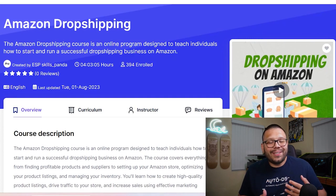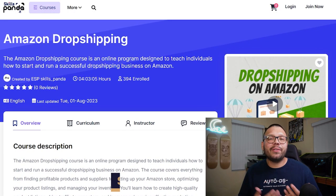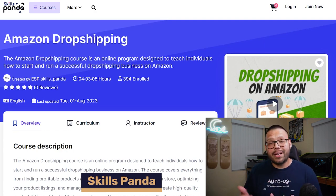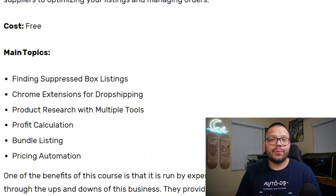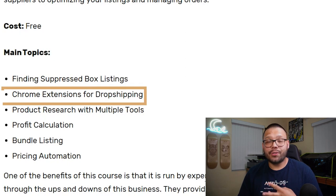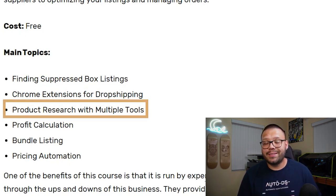This next one is actually one of my favorites, really because of the name of the website. The name of this website is actually called Skills Panda, and they have their own 100% free Amazon dropshipping course. This course doesn't have any reviews as of yet, but it does have just under 400 students enrolled. Even if it doesn't have any reviews, it's still worth a shot — it's a free course, what do you have to lose? This course does have an advanced skill level, so if you're just starting out make sure to save it to your favorites to reference later. Some of the things covered include finding suppressed buy box listings, Chrome extensions for dropshipping, and product research methods with multiple tools including different websites, apps, and extensions.